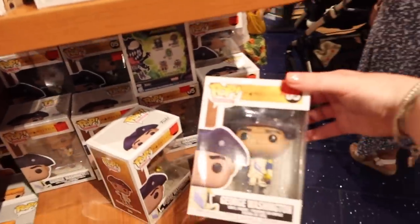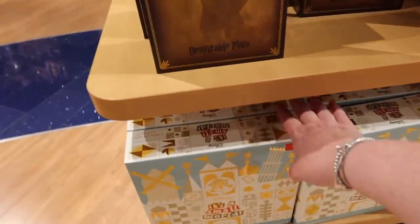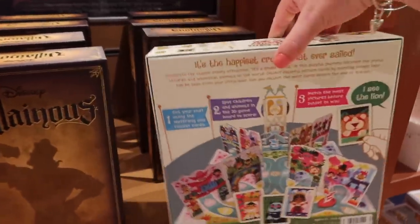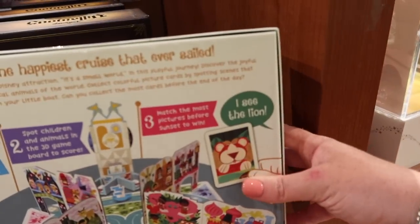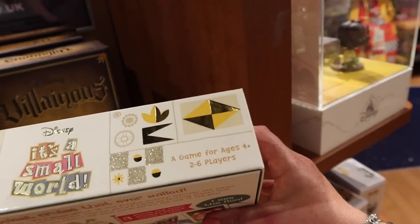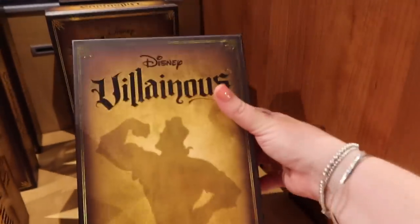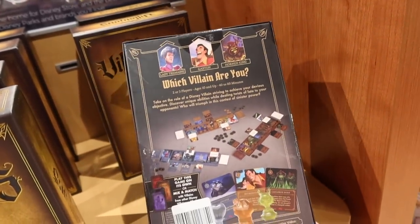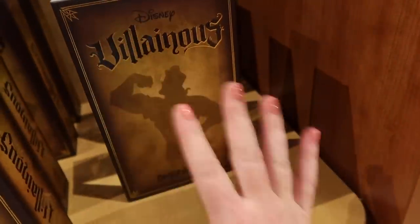George Washington is £5.50. We actually went and saw Hamilton in the West End - it was amazing, I loved it. It's a Small World game in the sale for £14.49. Sail your boat, collect your cards, spot children and animals in the 3D board to score, match the most pictures before sunset to win. A game for four players, age four plus, two to six players - why do I quite like that? Why do I want to play this with Benj? They've also got a villains game - two or three players aged 10 and up, 40 to 60 minutes. I don't really love Disney villains - they're quite scary actually.